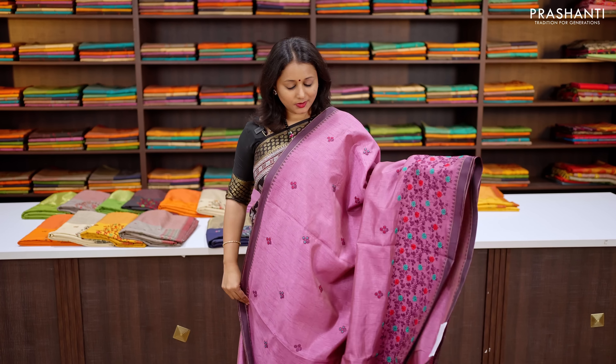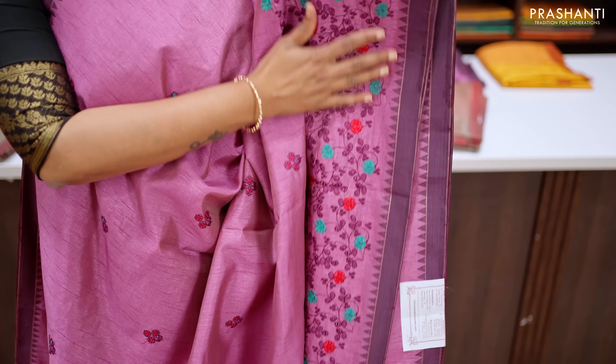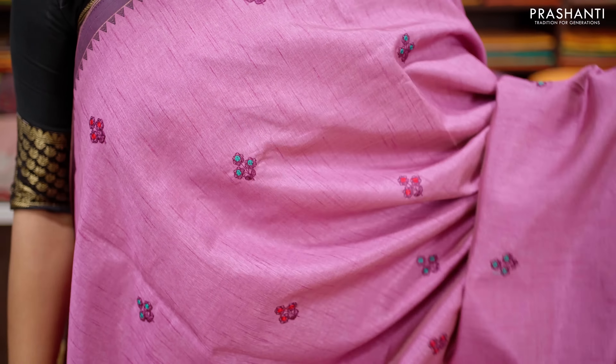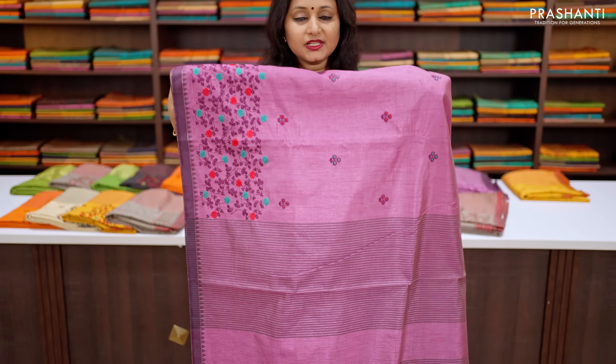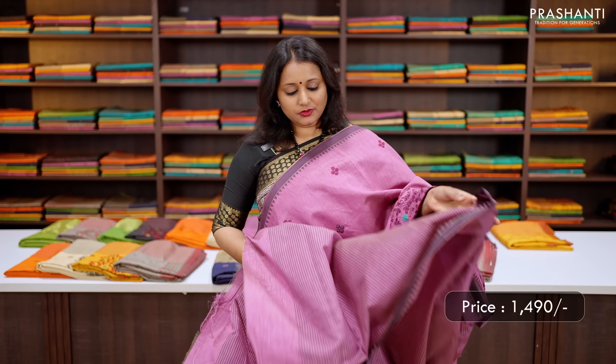Lavender — one more beautiful colour with temple thread woven borders on either sides with floral embroidered pattern that runs along the bottom part of the border, with the body having embroidered floral buddhas. This has got a simple lined pallu and a matching striped blouse in lavender, priced at ₹1,490.